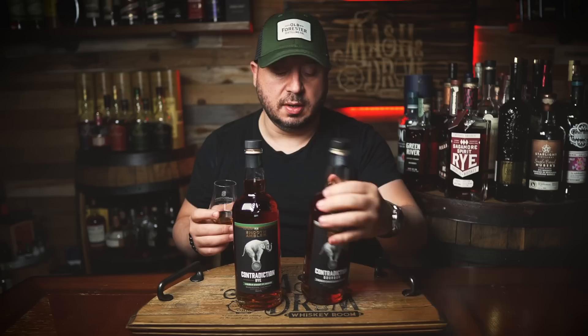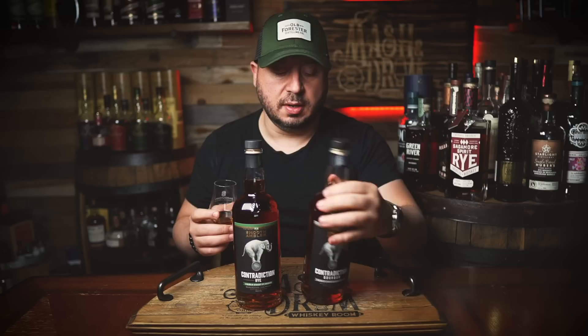It's 92 proof, non-chill filtered, MSRP $40. This is batch 419 — gives you the batch number on the back of the bottle, which I definitely love seeing. Anything handwritten is always kind of cool on a whiskey bottle. I mean, that's why we all chase Blantons, right? The handwritten labels.